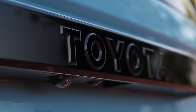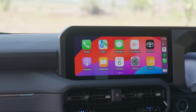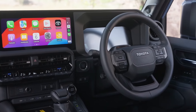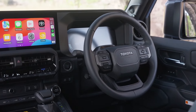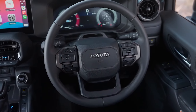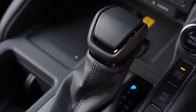Diesel engines have a reputation for being efficient, and the Prado Altitude lives up to the hype. With an average fuel consumption of around 7.9 liters per 100 kilometers, or roughly 30 miles per gallon, it's one of the more frugal options in the mid-sized SUV segment. That means you can venture far into the wilderness without constantly worrying about refueling.